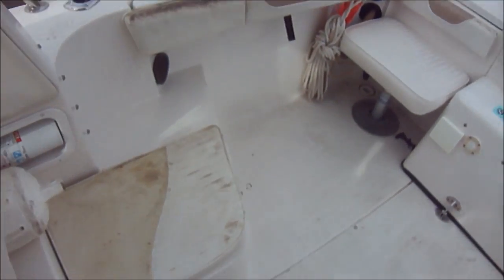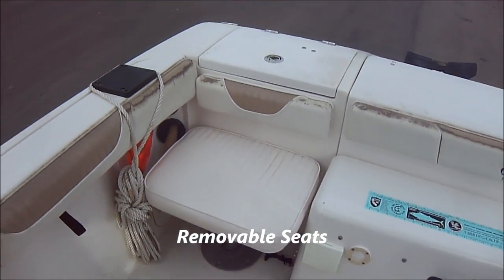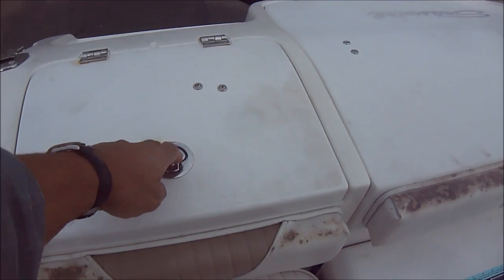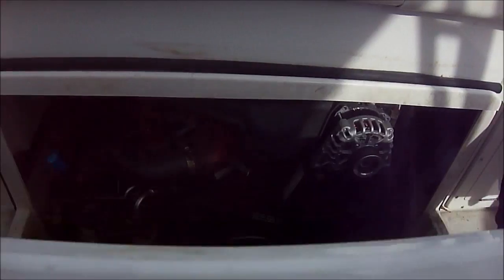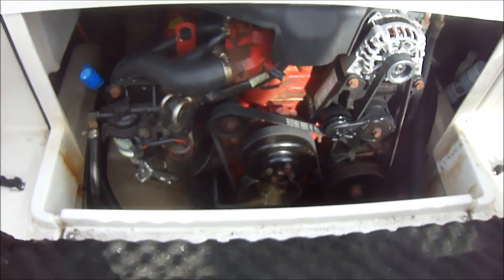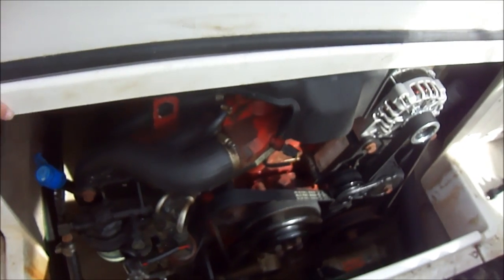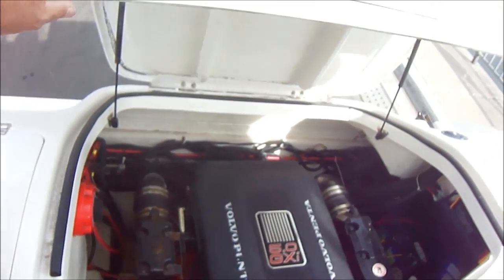Circling aft, we see we have a fish box with a seat. There's a transom bait tank and easy engine access right through here. That gives us a quick view to check our vitals, and then to access more of the engine, this seat here comes up.